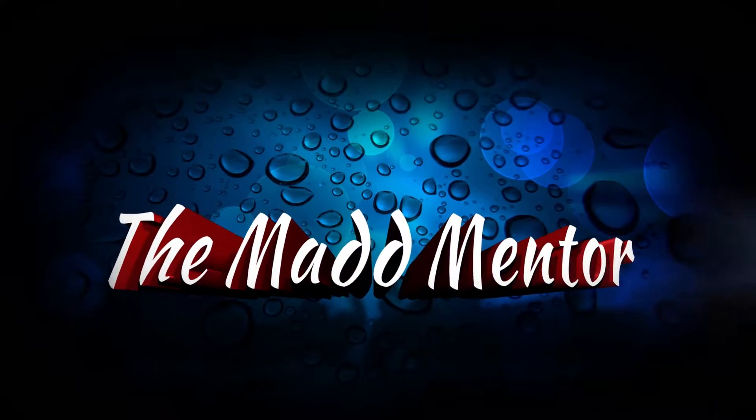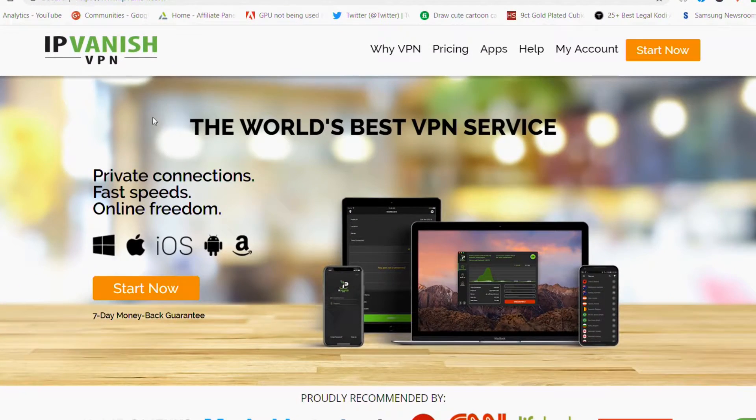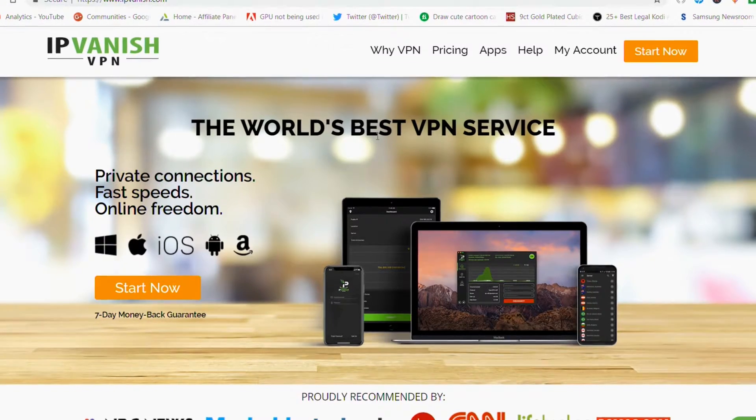Welcome to the Mad Mentor. In this video I wanted to talk to you about the best VPN. It's called IPVanish and I've used it for a long time now, so I can vouch personally that it always works perfectly.